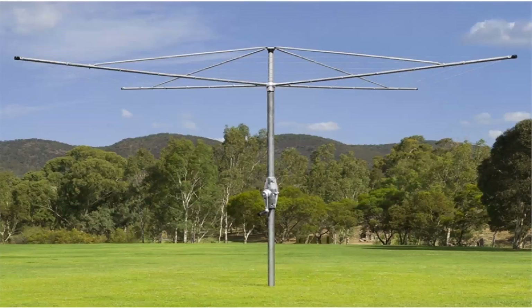These come in a range of sizes and styles as well, but are basically the same as the Hills ones, featuring fully galvanised wire and galvanised construction.